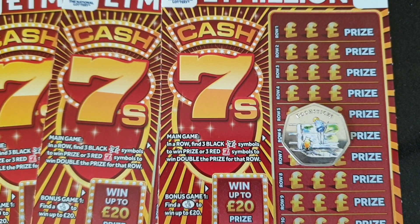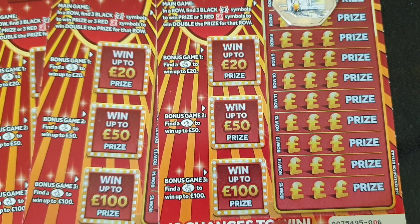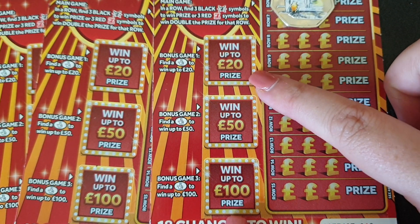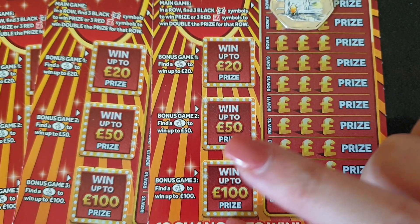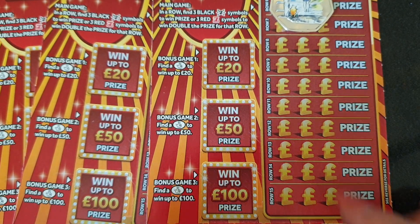Hi guys, so we have four of our Cash Sevens to do. We have a bonus game here. They have five pound cards, that's £20 in total. So we're looking for the lottery symbols in these and you can win up to that prize. Now I have got a bit excited before thinking you win that prize one of one, but sometimes it's been a fiver so that's a bit bobbins.